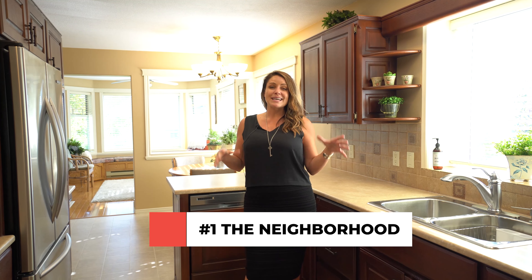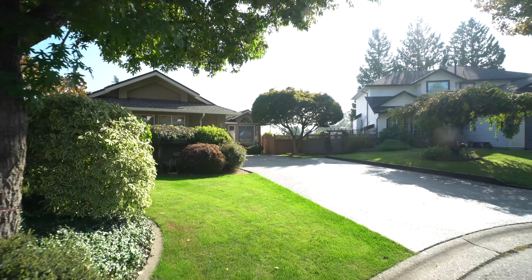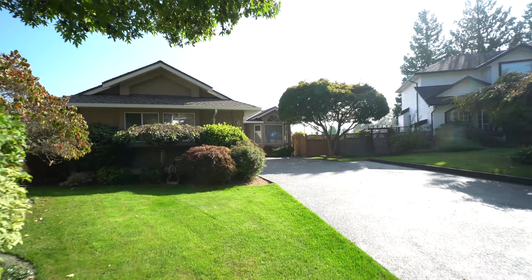Number one is the neighborhood. This house sits at the end of a cul-de-sac. It's a pie-shaped yard, it's super quiet, and it's close to schools and close to shopping.